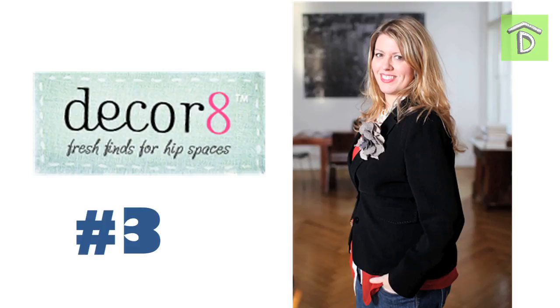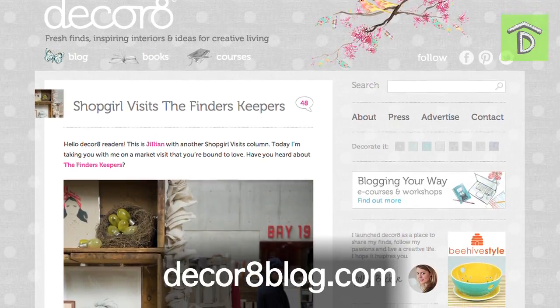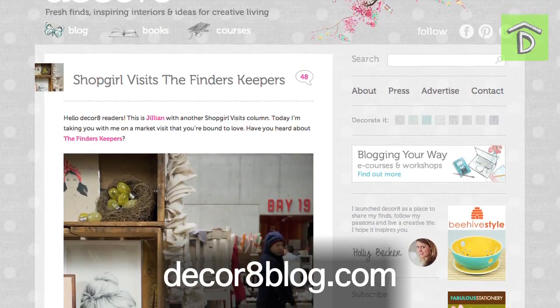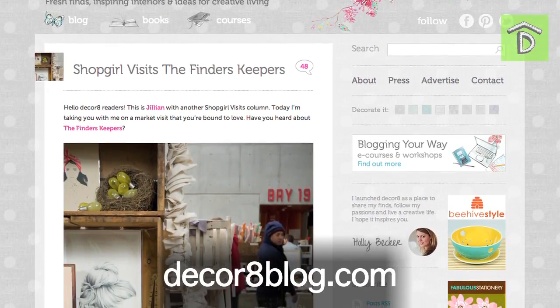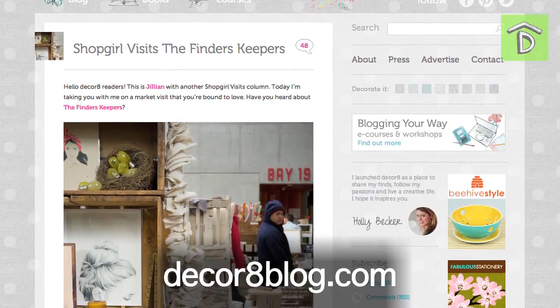Number 3 is a personal favorite called Decor8 by Holly Becker. She features independent artists, designers, and creative types who haven't really been discovered yet. Her goal is to inspire a creative lifestyle, so check her out as well. She's got great tips to make your home look even better.